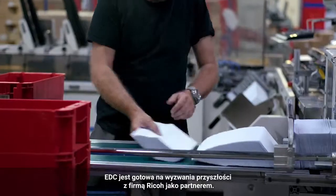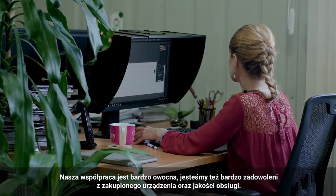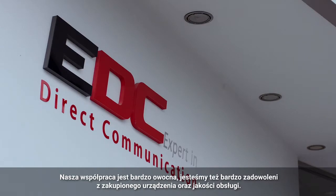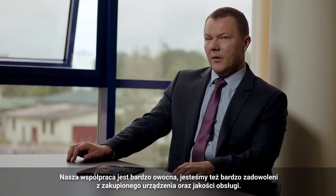EDC is looking forward to facing the future with Ricoh as a partner. We have established a very good partnership with Ricoh and we are happy with the machine and with the quality of the service.